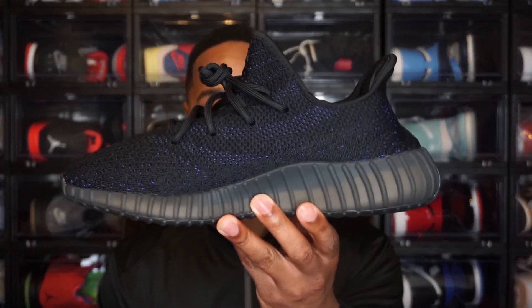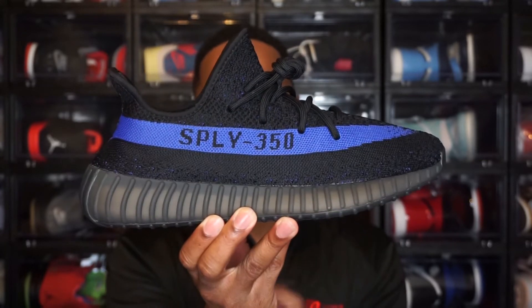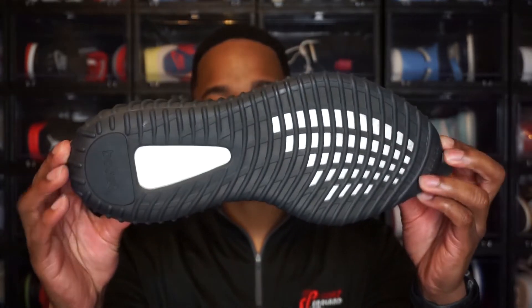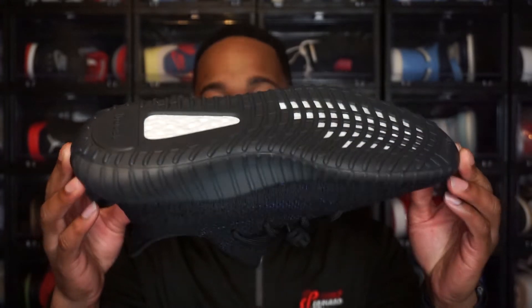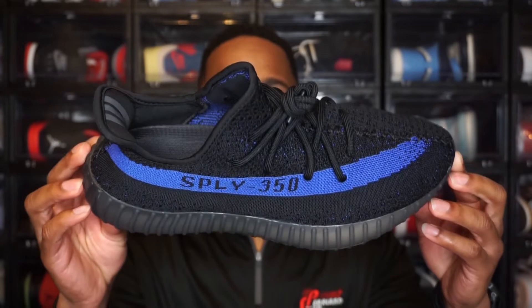Just to give y'all a look if you haven't seen them yet, this is the Yeezy 350 Dazzling Blue. I'll give y'all the quick 360 view. If you've seen my previous Yeezy reviews, they go pretty quickly because there's not much with these Yeezys. We'll go ahead and get started and then talk about the shoe a little bit afterwards.